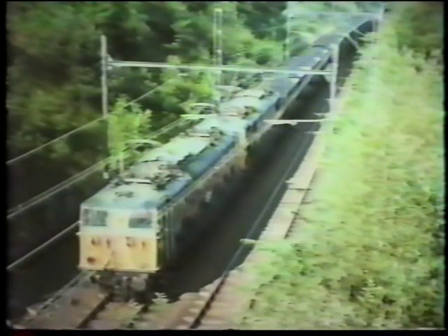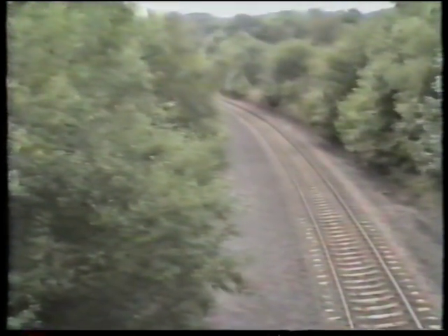Trains climbing towards Silkstone Junction from Waff used to have two engines at the front and two at the rear. A wide-angle shot shows the lines from Waff and Barnsley as they met at Silkstone, dated 1980. Today the Waff line is totally overgrown and the Barnsley line has been singled and carries sprinter trains only.